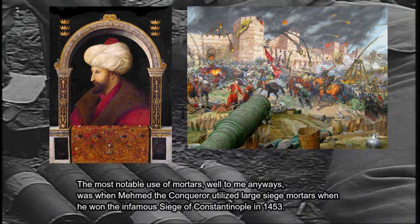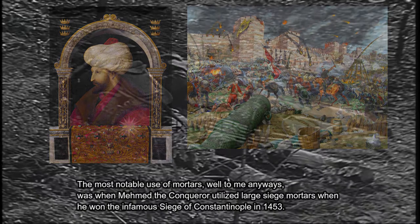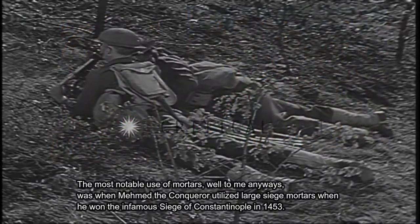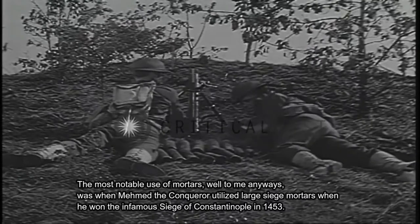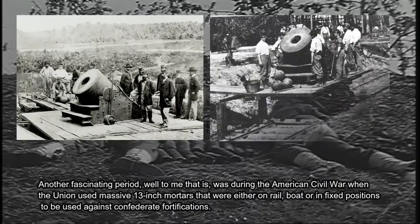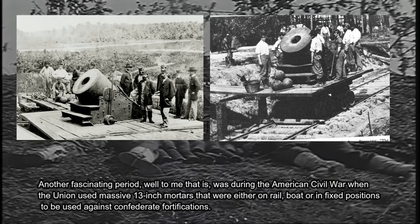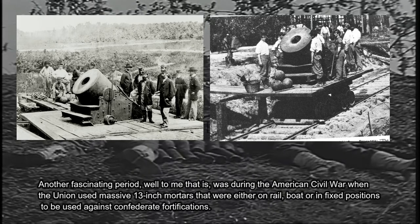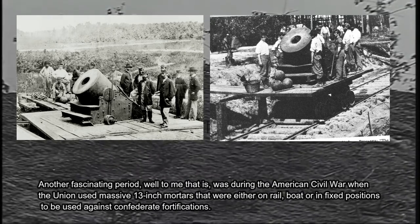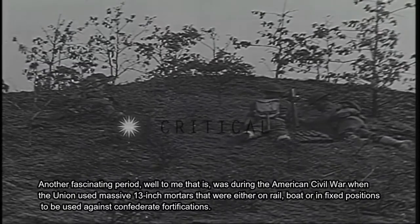The most notable use of mortars, to me anyways, was when Mehmed the Conqueror utilized large siege mortars when he won the infamous siege of Constantinople in 1453. Another fascinating period was during the American Civil War, when the Union used massive 13-inch mortars that were either on rail, boat, or in fixed positions to be used against Confederate fortifications.